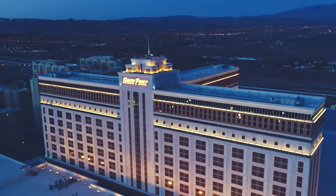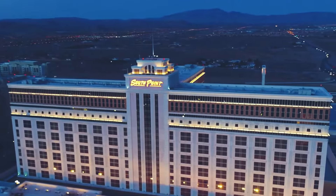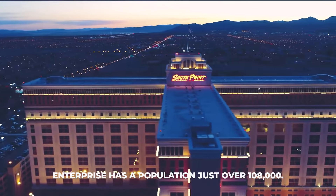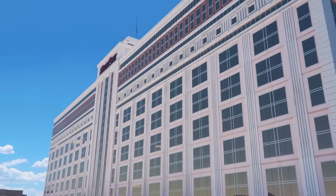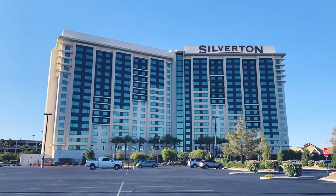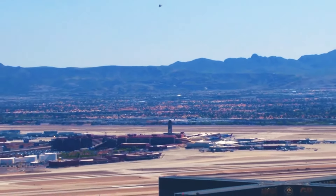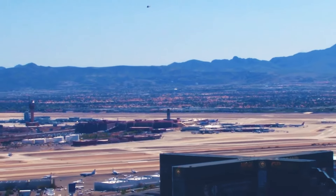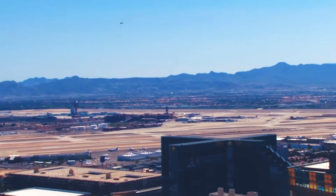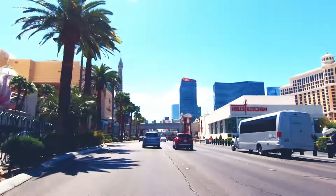South Point Hotel Casino and Spa is a large casino resort located in Enterprise, Nevada, a suburb of Las Vegas south of the airport and the Strip. Enterprise has a population of about 100,000, and South Point is only one of two casinos that serve the area, with the other being the smaller, rustic Silverton Casino. South Point is located right on Las Vegas Boulevard, the same thoroughfare that hosts many of Las Vegas' biggest casino resorts on the Strip in Paradise, Nevada — you just have to drive a little further south to get to Enterprise and South Point.